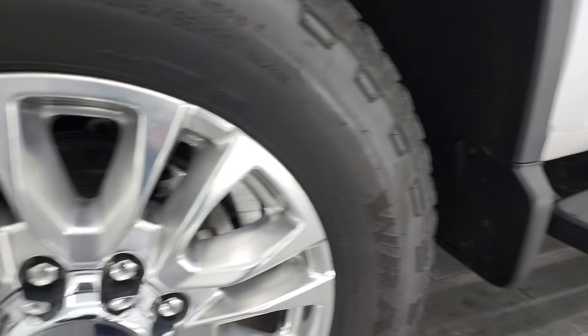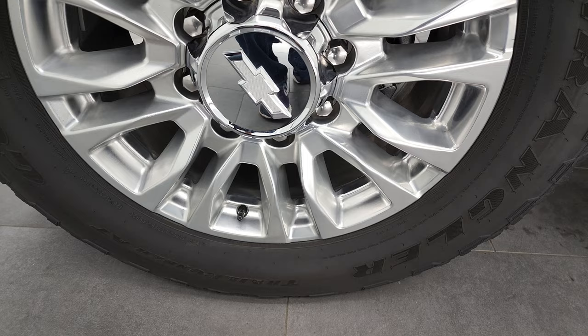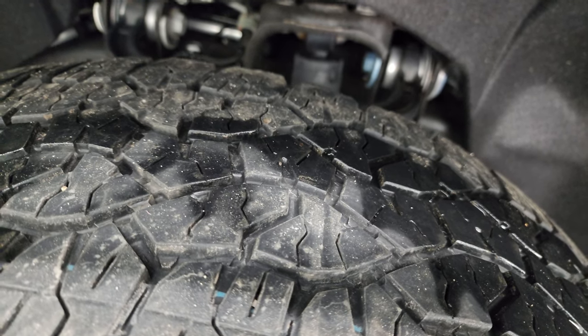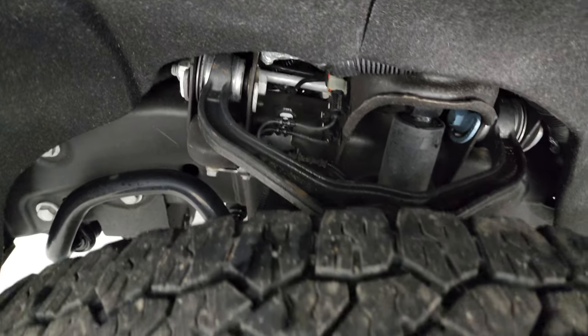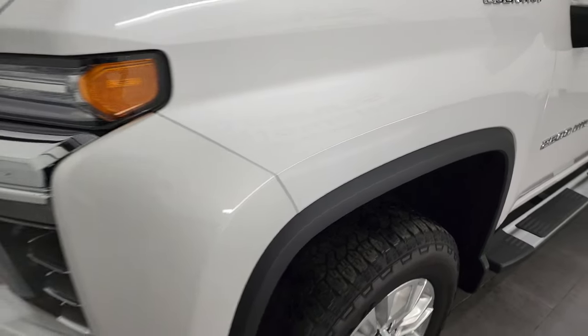This one comes with the polished aluminum rims. It has Goodyear Wrangler Trail Runner LT275/65R20 tires, and I would say they have right around 50% to 60% of the tread left on them. The frame and underbody is exceptionally clean. This is a one-owner clean title history, clean Carfax out of Indiana.